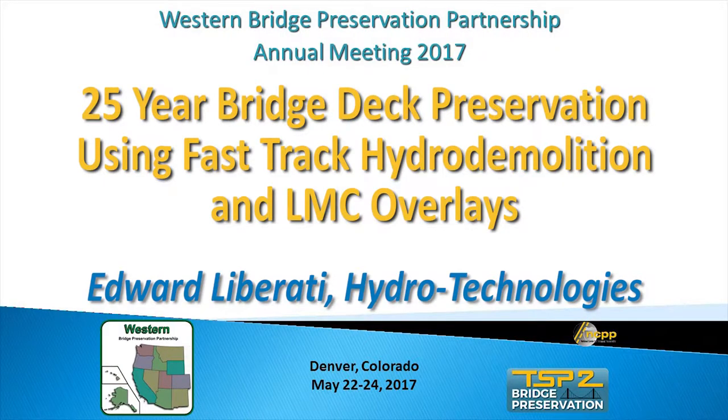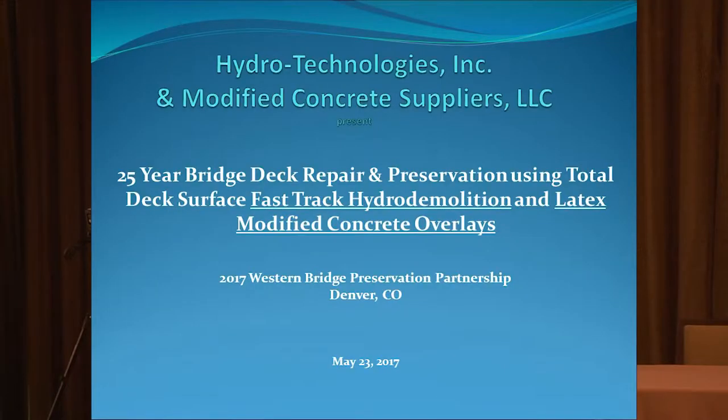Ed Liberati with Hydro Technologies will give a presentation on 25-year bridge deck preservation using fast-track hydro demolition and LMC overlays. I'm going to talk about 25-year bridge deck repair and preservation using total deck surface. I underlined fast-track hydro demolition — that's the buzzword I want you to follow as I do my presentation.